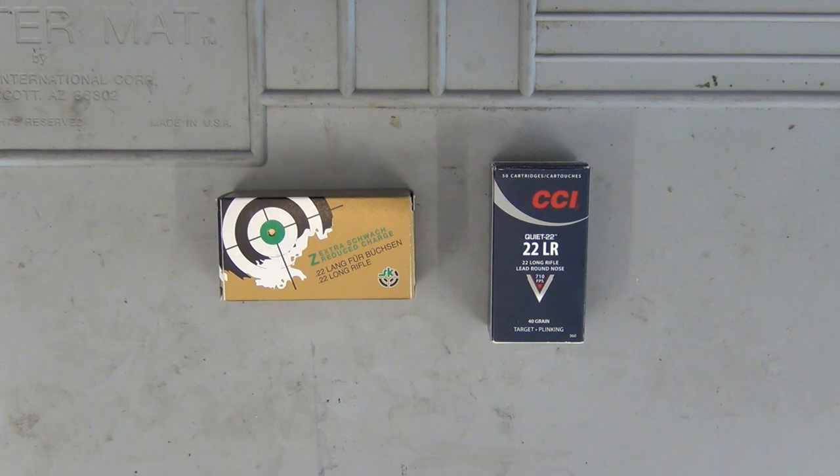A lot of people go into a gun shop and are just overwhelmed with the amount of .22 ammunition available, and they have no idea what they should or shouldn't buy. What you need to do is think about what your use is. To me, there are three main uses: match, plinking, and hunting.